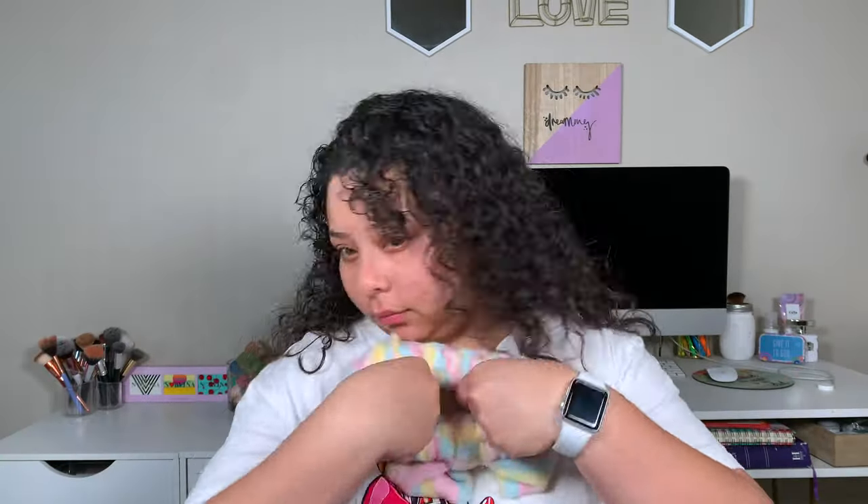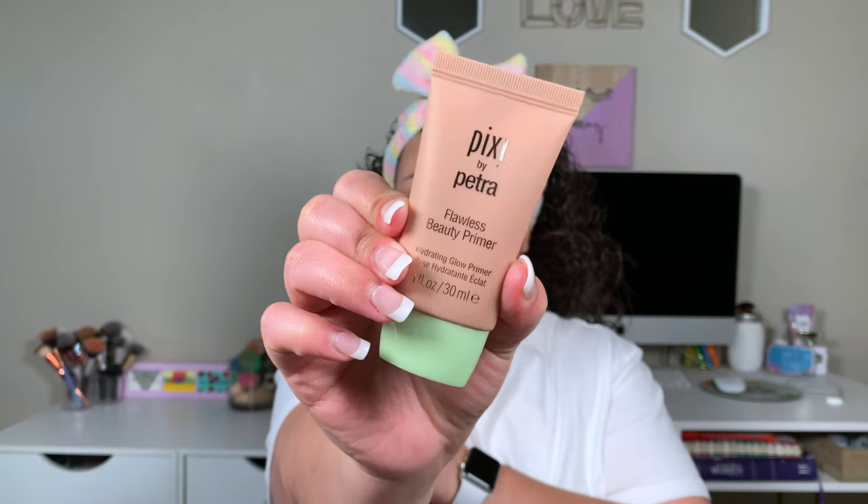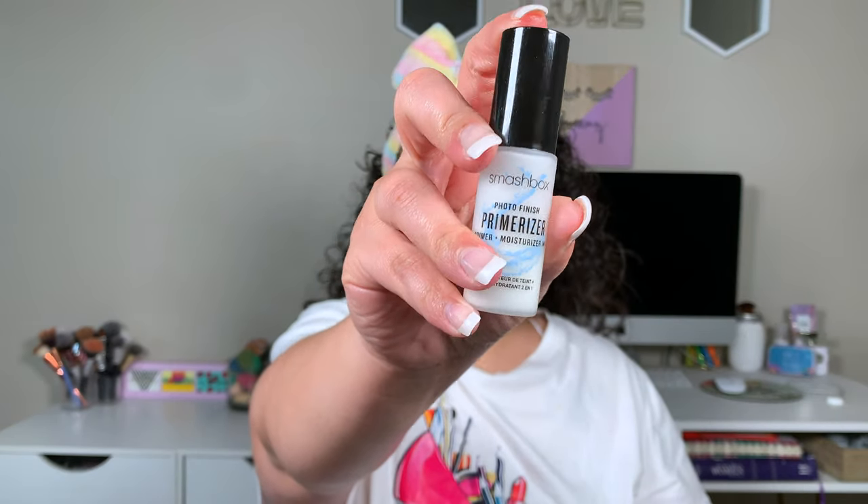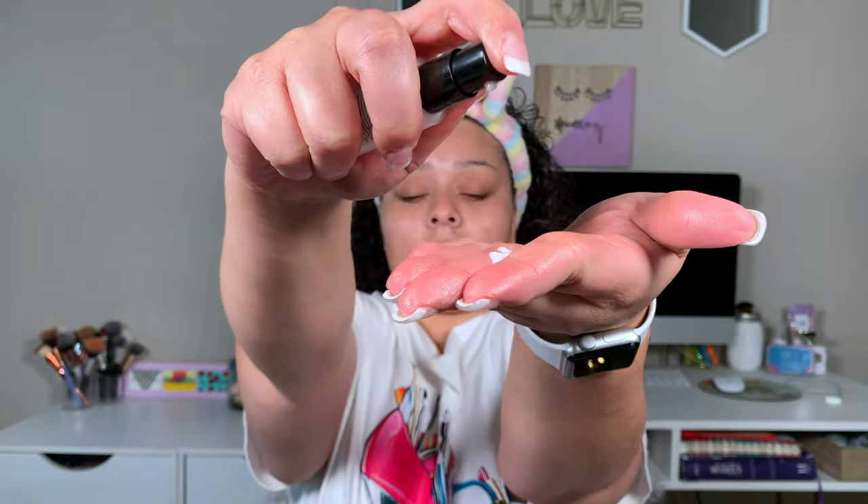First things first, as always, I'm going to go ahead and put our head back with the headband. Then I'm going to go in with my Pixi Flawless Beauty Face Primer — I love this primer, it really makes your face super glowy. Next, we're going in with the Photo Finish Primerizer by Smashbox. I like this one because not only is it going to moisturize, but it is going to blur all of your imperfections such as pores, texture, and all of that. And as always, my NYX Bear With Me spray. Look how glowy and pretty this whole process made my skin look.